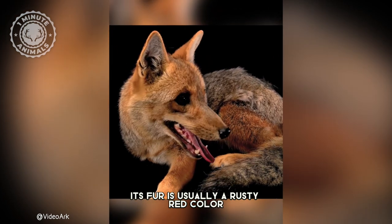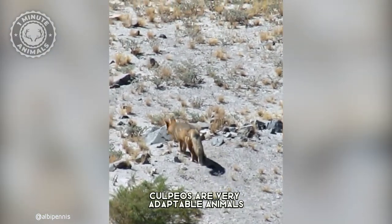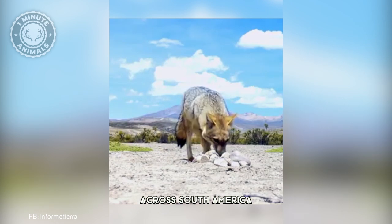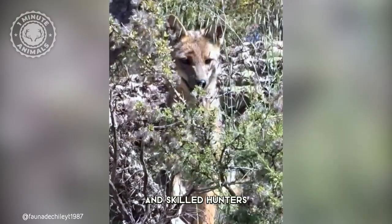Its fur is usually a rusty red color, with black markings on its face, legs, and tail. Colpios are very adaptable animals and can be found in many different habitats across South America, ranging from forests to deserts. They are also opportunistic predators, omnivores, and skilled hunters.